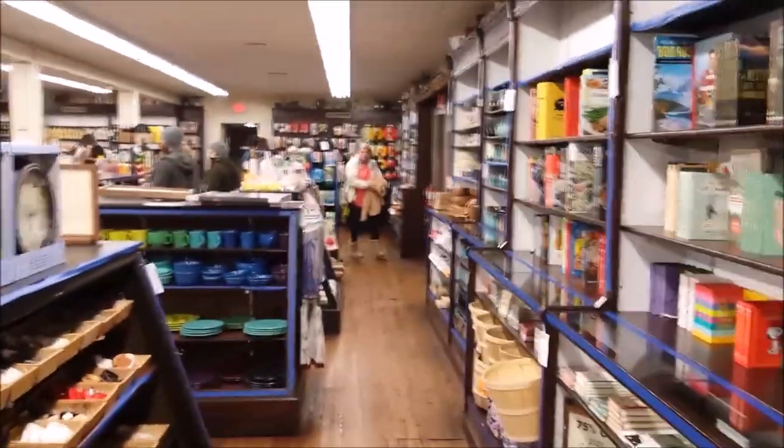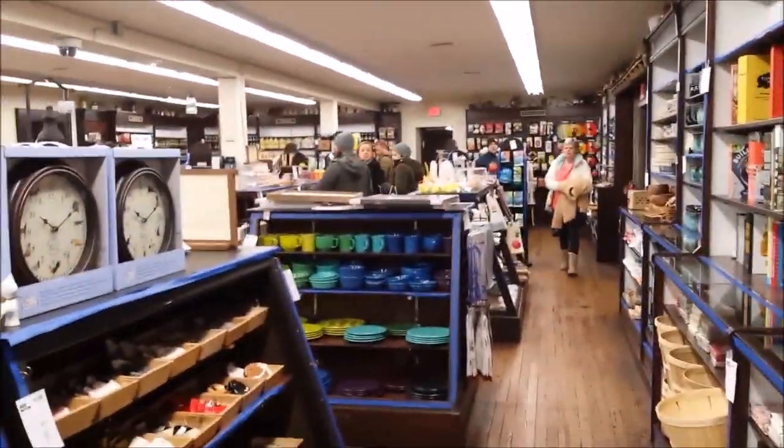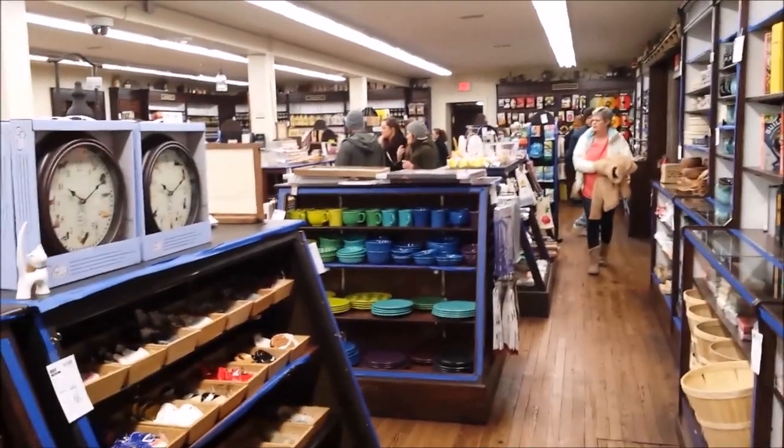All righty guys, come check them out in Boone, North Carolina at the Mass General Store. This is the Wandering Weasel signing off.